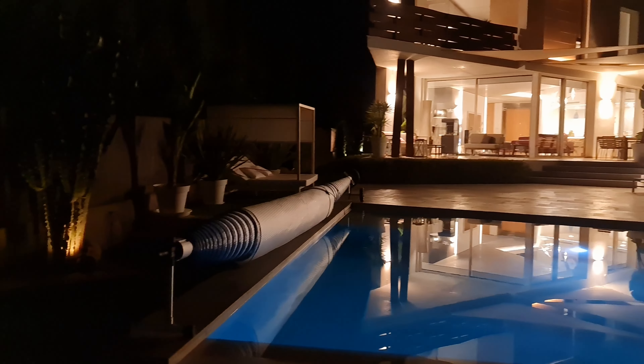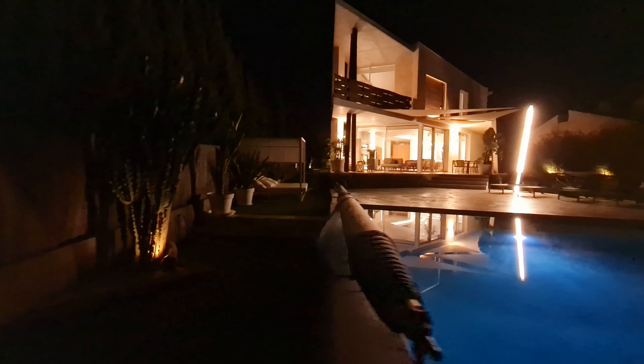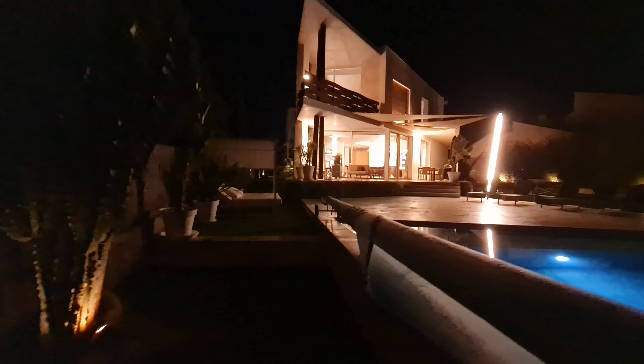The only thing that does seem to be lacking is any sort of multi-colored lighting, I'd say — but again, that's not to everyone's taste.